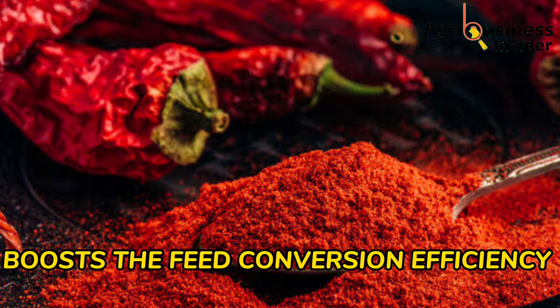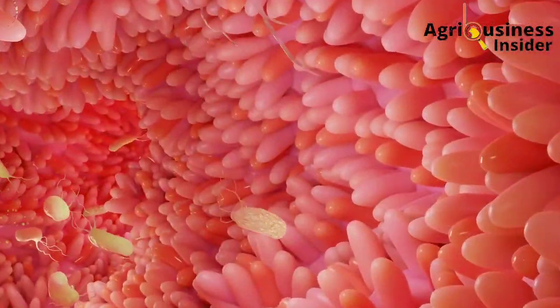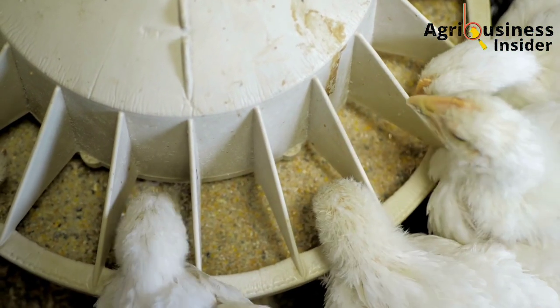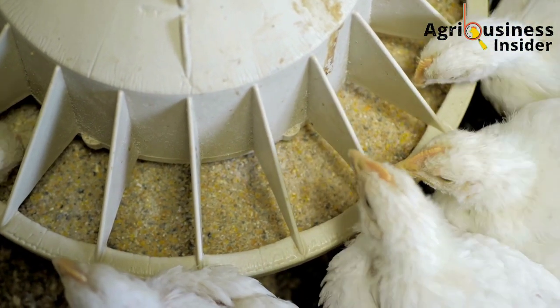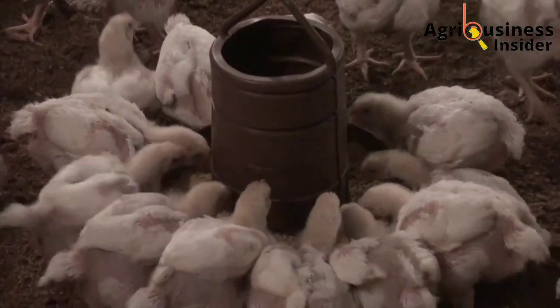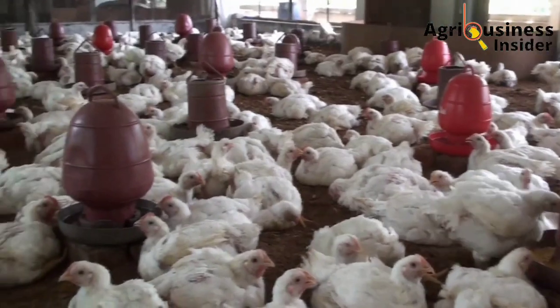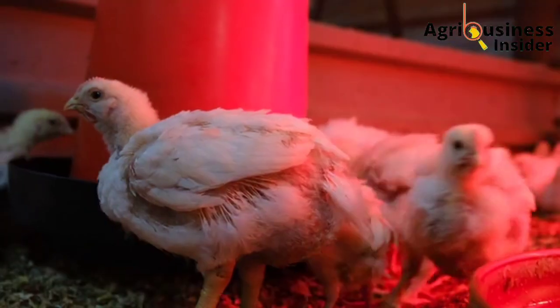The second benefit is that the pepper powder boosts or increases feed conversion efficiency. The good digestibility and the protection of the gut mucosa helps more nutrients to be absorbed, and a good absorption of these nutrients is followed by proper utilization to build the body tissues of the broilers, helping them to attain higher weights.